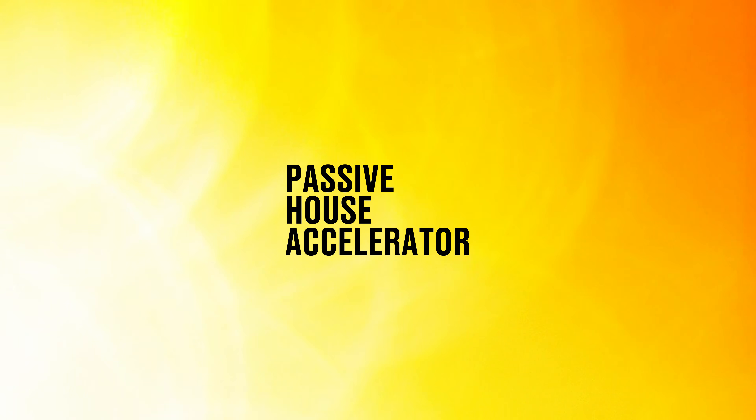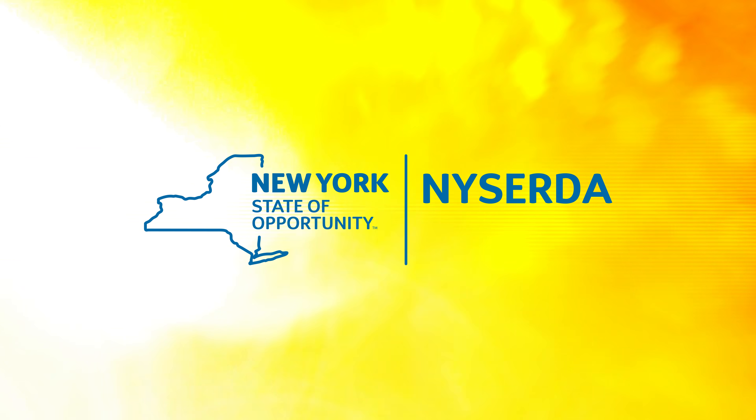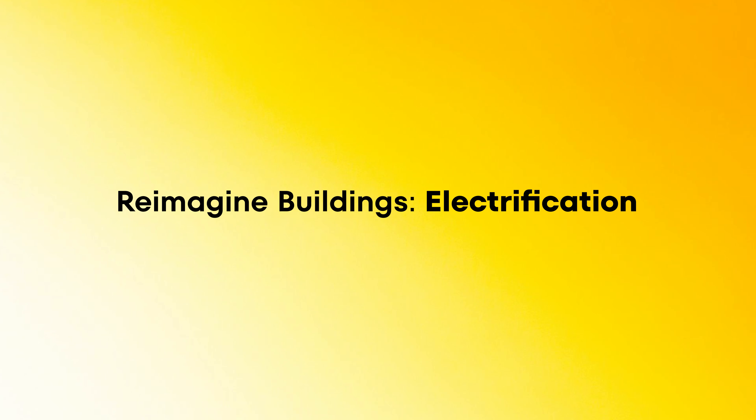On behalf of Passive House Accelerator and our stakeholder partner NYSERDA, the New York State Energy Research and Development Authority, welcome to Reimagine Buildings Electrification.